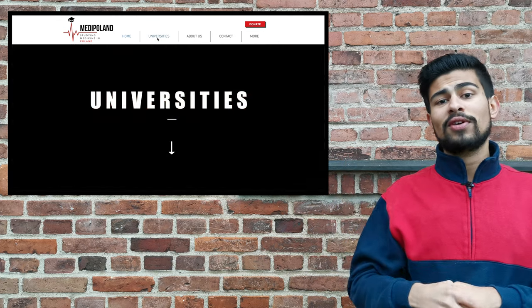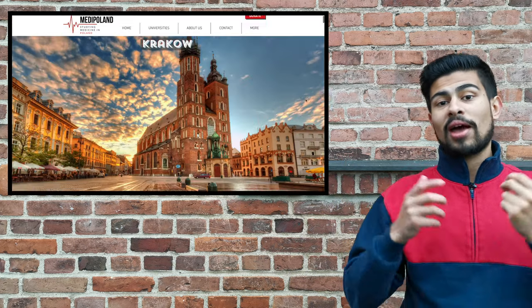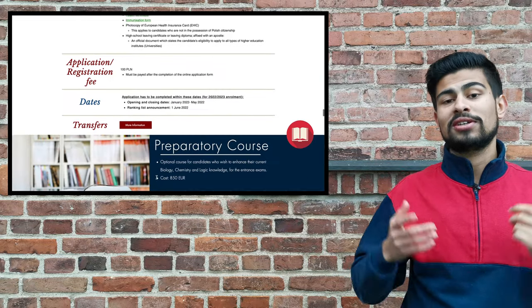And to get all this information, you simply have to go over onto this website here, medipoland.com, click onto universities, then scroll down and click onto Krakow 1, then scroll down to the contents page and click onto the application box — and voila, here you go. Here's all the information like I mentioned earlier.